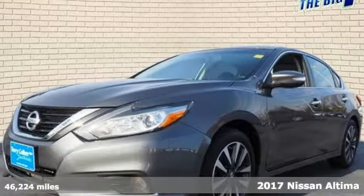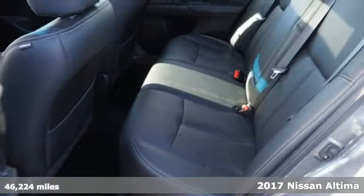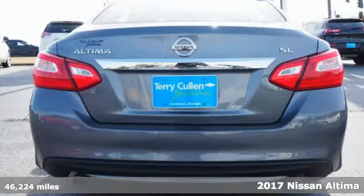Here's a 2017 Nissan Altima. Iconic style meets head-turning craftsmanship for a sedan that actually keeps up with your expectations.